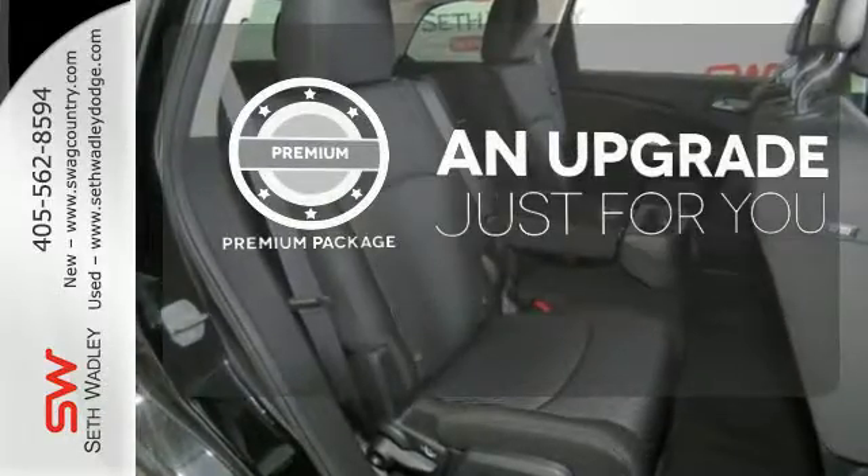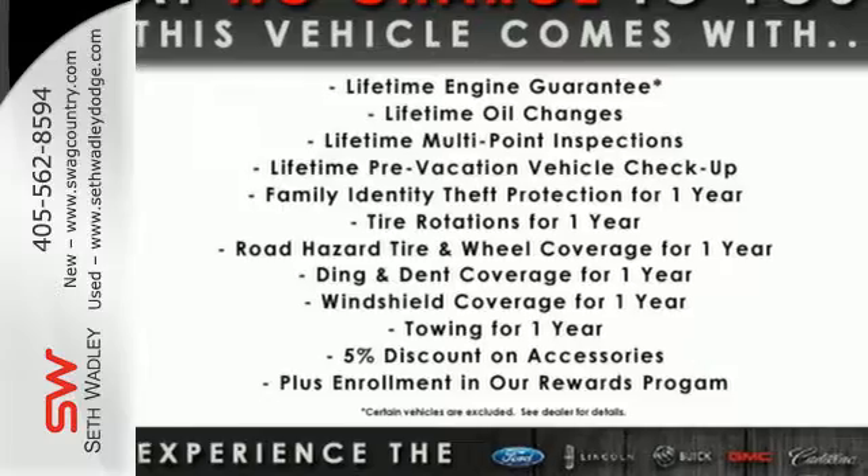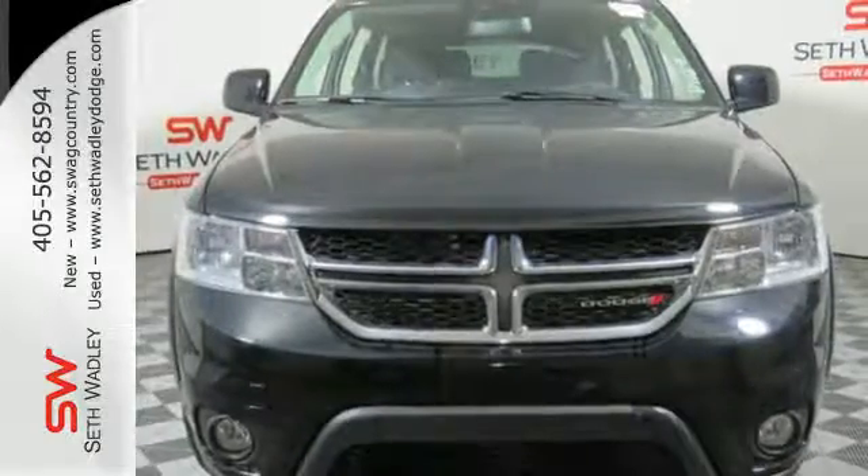The premium package takes a great thing and makes it even better. Style that stops them in their tracks and efficiency that motivates you to keep going. Come in for a test drive.